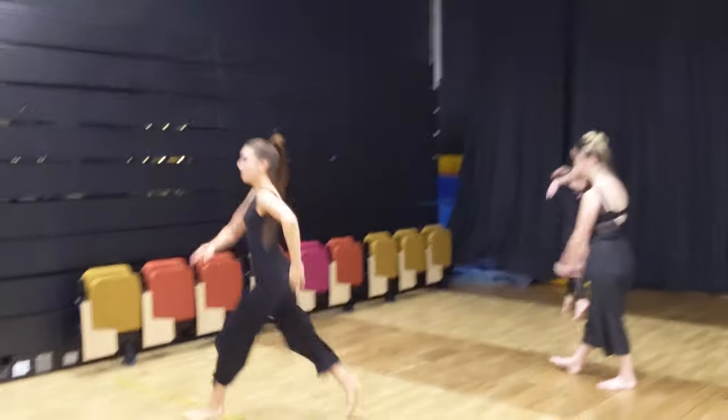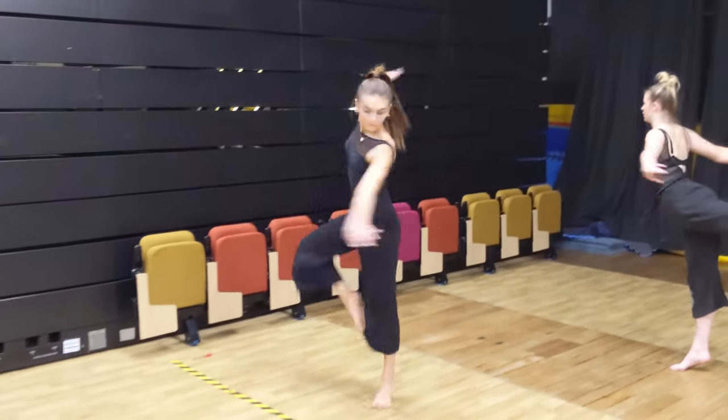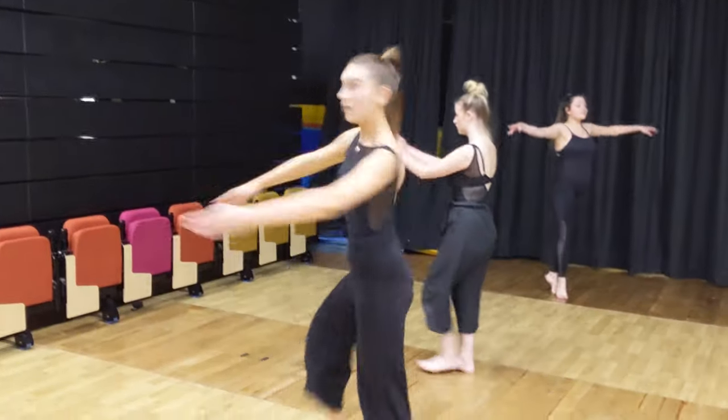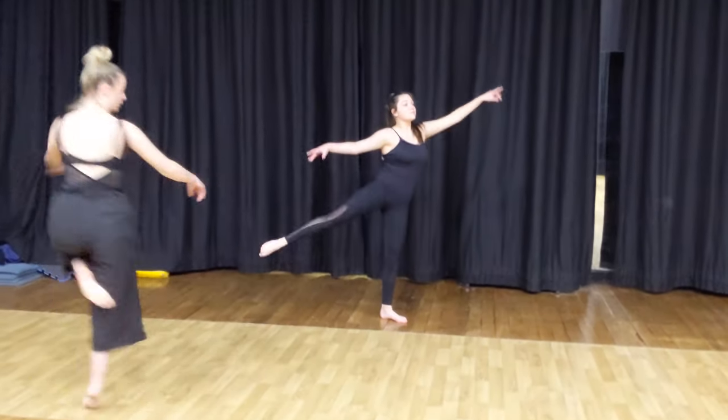You also study choreography, where you make your own work and can choose whatever style of dance you like — for example, students do tap dance, jazz dance, or contemporary. There's a lot of choreography and also some theory. The exam is 50% practical and 50% theoretical.